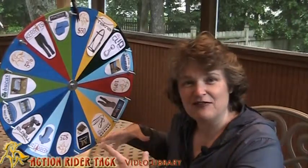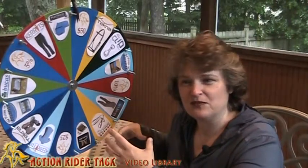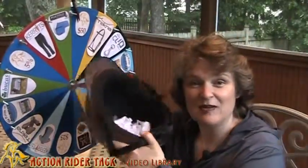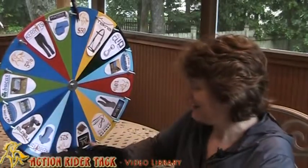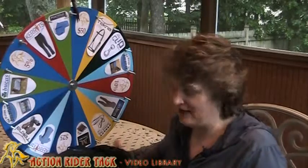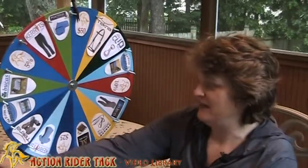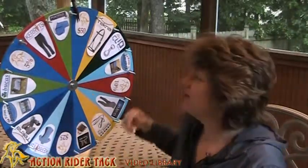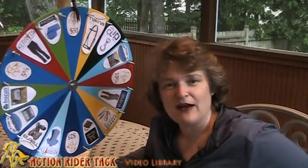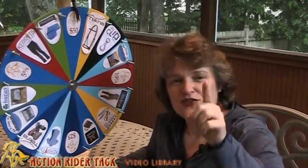I don't have my helmet of names, so let me go get those. I'll be right back. Okay, helmet-o-names. But anyway, we have some really cool new products on our wheel, and I have some notes here to help me remember what all the new products are. Let's start up at the top. These are people or manufacturers of ours who have generously donated their products to give away to you, our customers, at Action Rider Tack.